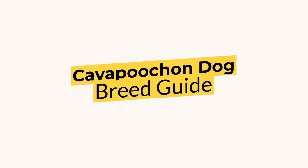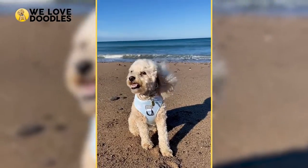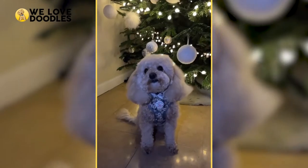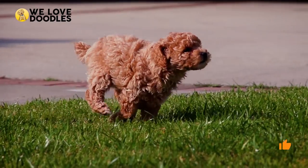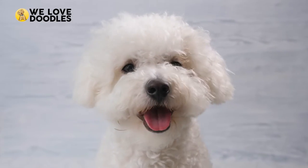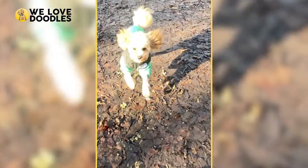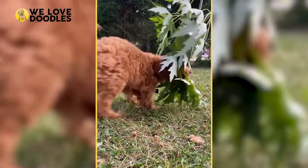Kava Pouchon Dog Breed Guide. Do you know what makes the Kava Pouchon even more special than the other doodles we cover on this channel? It's because the Kava Pouchon is actually a mix of three different dogs instead of just the usual two. Along with the poodle, this new dog breed is also made up of a Cavalier King Charles Spaniel as well as a Bichon Frise. What other surprises does this dog have up its sleeve? Stick around for the video and find out as we excitedly present to you our Kava Pouchon Breed Guide.